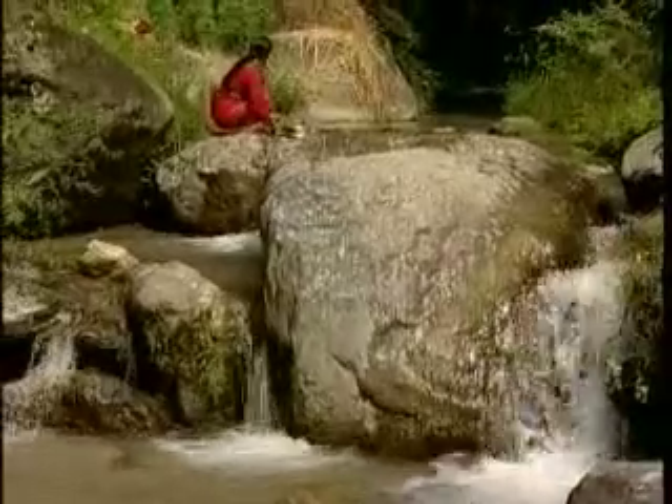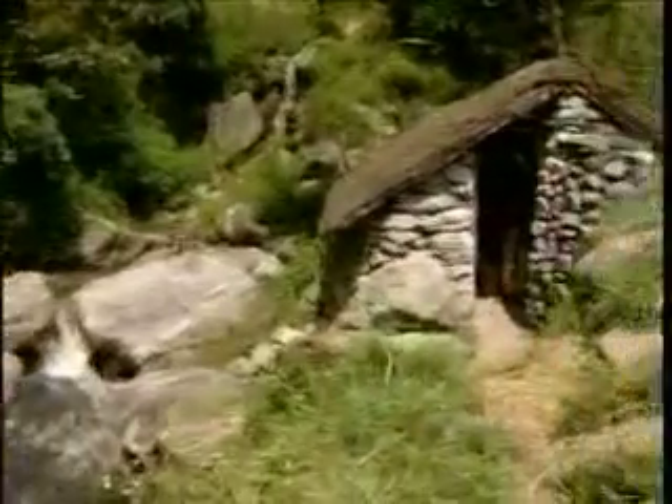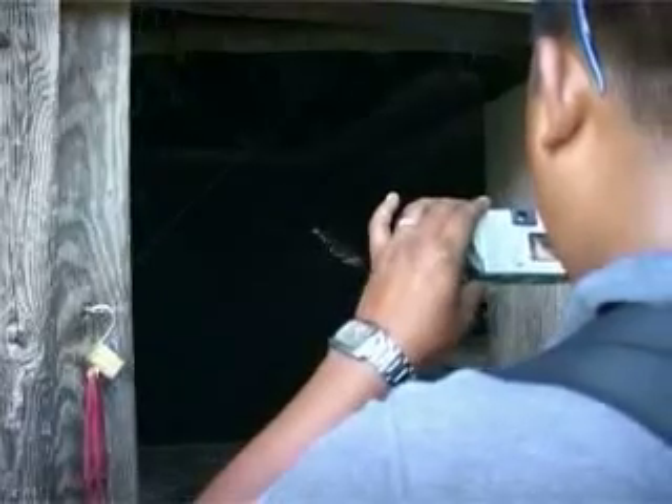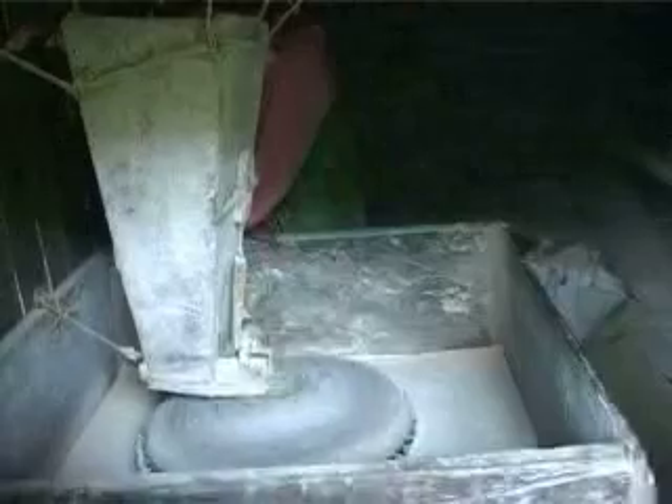According to some estimates, more than 100,000 traditional water mills are at work in Nepal. However, only one-fourth of them are improvised to generate electricity. If all of them start generating power, the Himalayan nation may not even have to face the power cuts — a major problem for Nepalese.